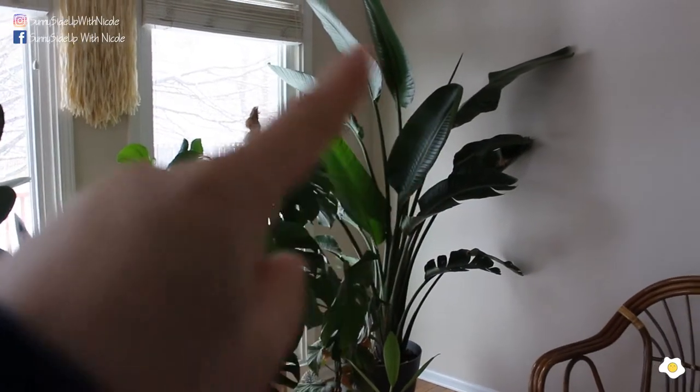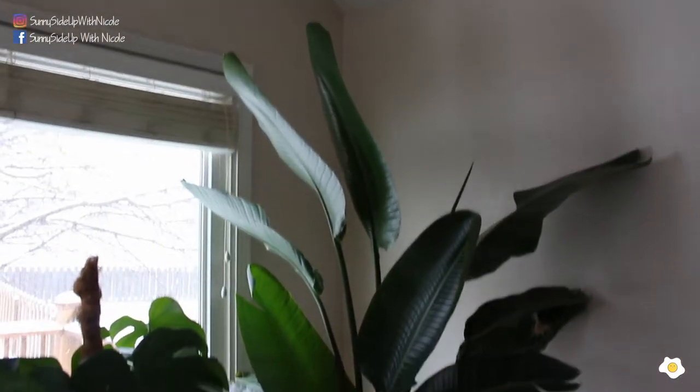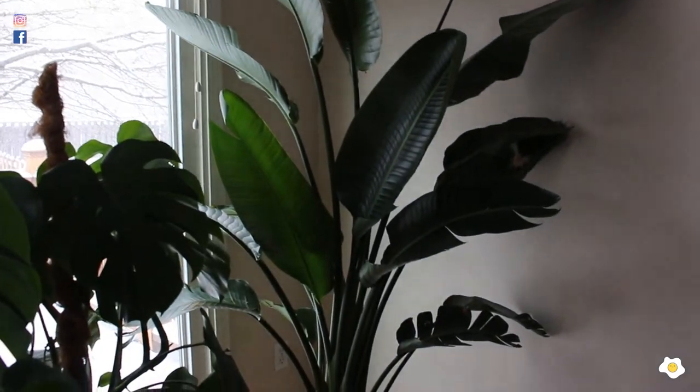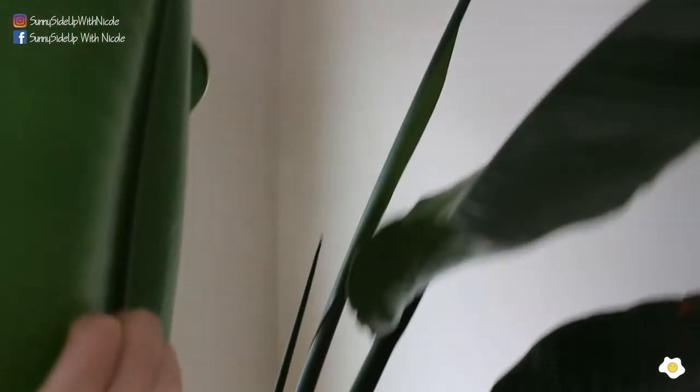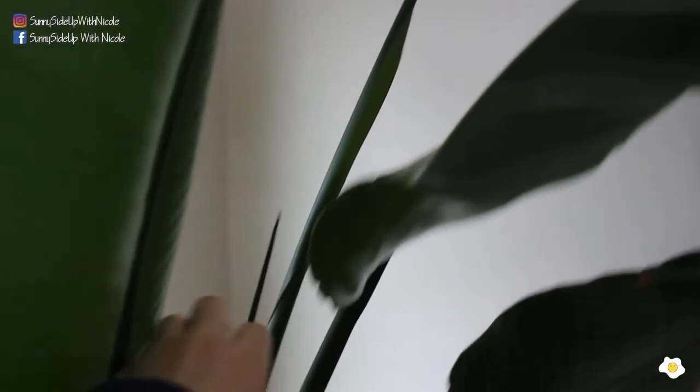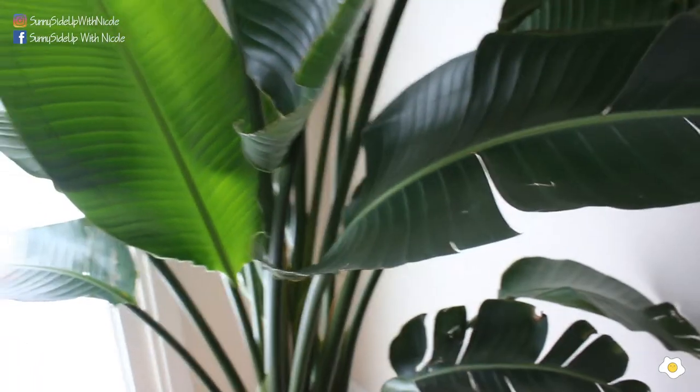This is my bird of paradise — it's a very beautiful plant. I got it in spring 2019 from Costco for $27.99 plus tax. After I got it, several new leaves have come in: this one is a new leaf, this one is a new leaf, and this big white one is also a new leaf. And there are two more coming. I'm so excited!